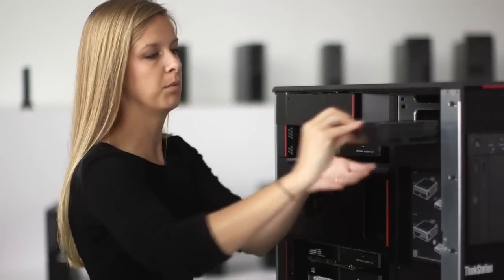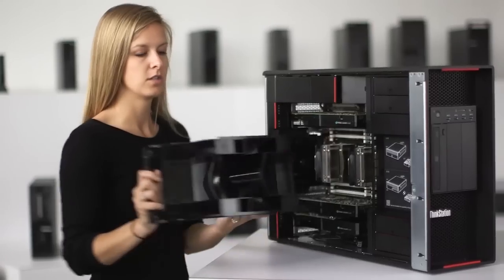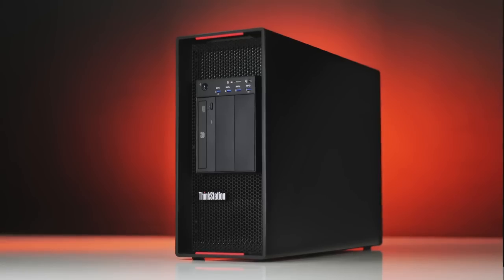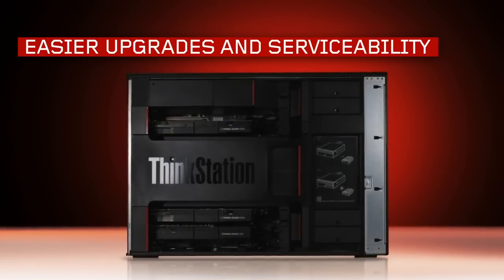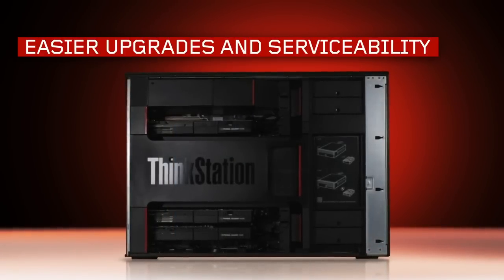My name is Ali Ent. I'm an industrial designer here at Lenovo. When you open up a new ThinkStation, you're going to see a series of red touch points. Once you learn how to take one component out, you can apply that knowledge to each component in the system — it's all intuitive. We made a decision very early on with this product to make it tool-less, and it's one of the best decisions we could have made for the serviceability and usability of this product.